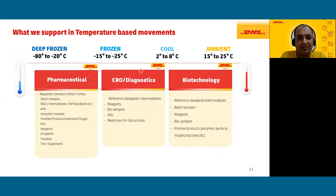DHL Express supports all temperature ranges: from stringent ranges of minus 80 to minus 20 with dry ice frozen, to the special frozen range of minus 15 to minus 25, chilled at 2 to 8, and ambient at 15 to 25. We have solutions for all temperature ranges. For the pharma sub-segment we can support regulatory samples, dossiers with samples for registration, batch samples, API movements.